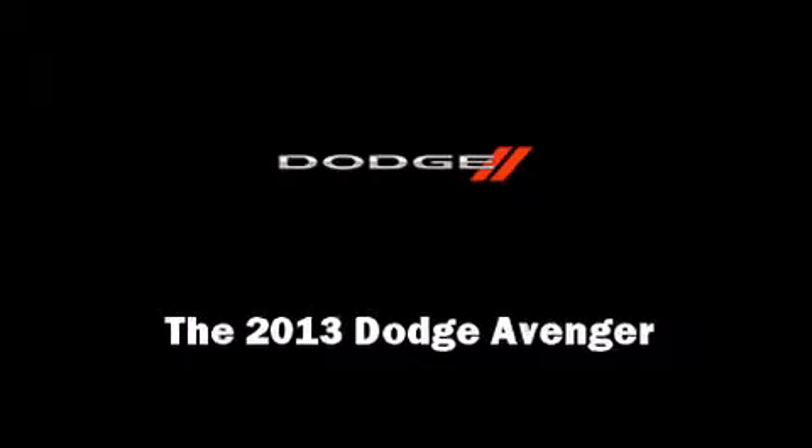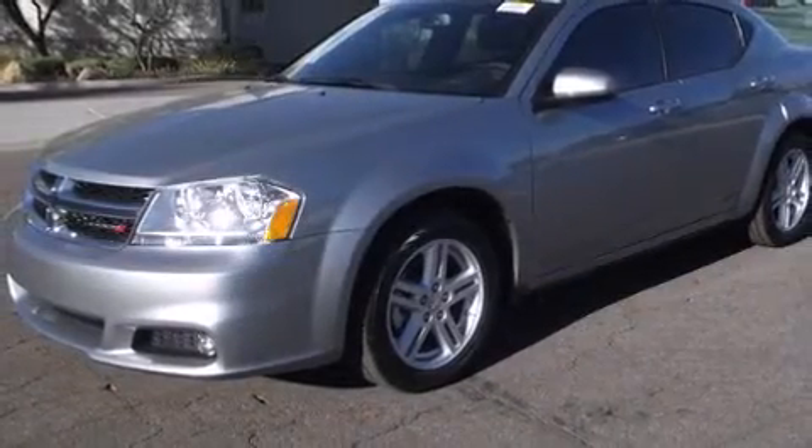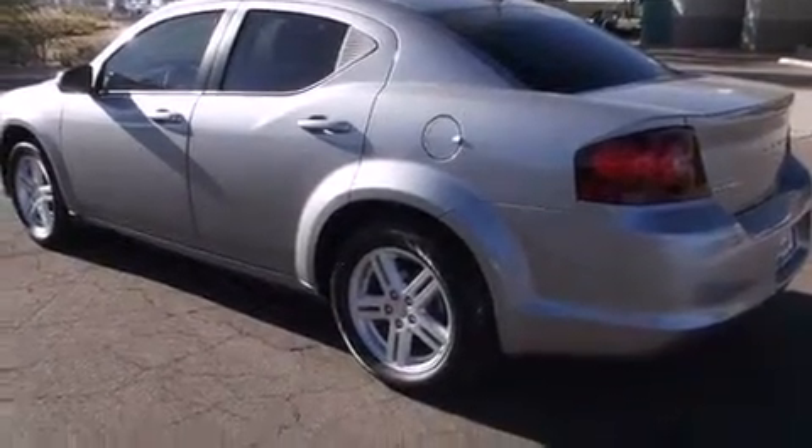Outstanding design defines the 2013 Dodge Avenger. This four-door, five-passenger sedan offers the features and options for which you've been searching.